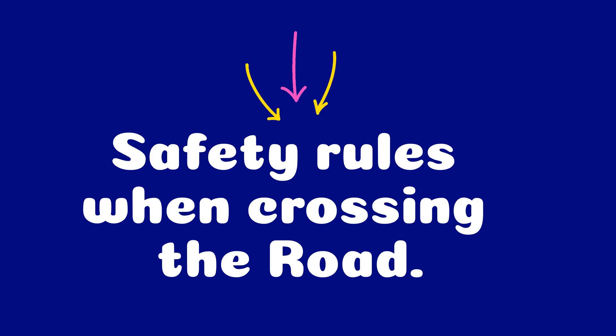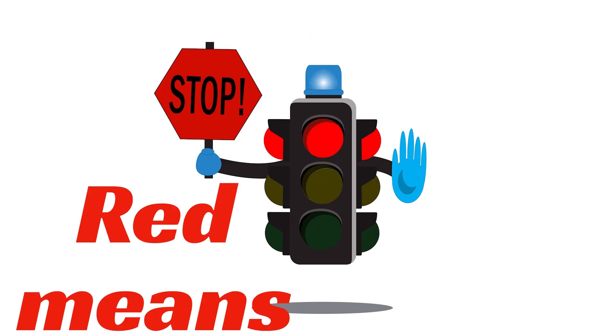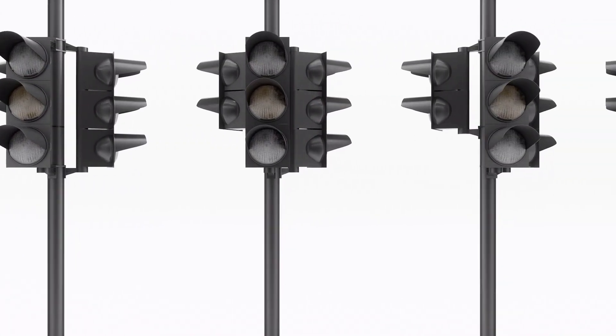Safety rules when crossing the road. Know your signals: green means go, red means stop, and yellow means slow down.